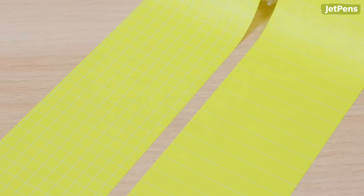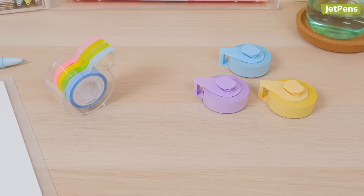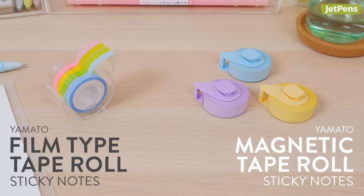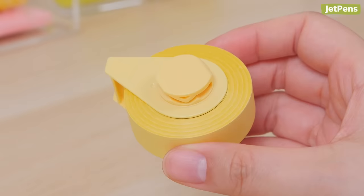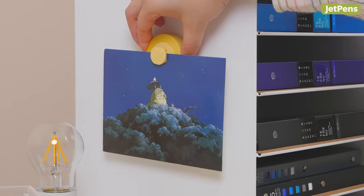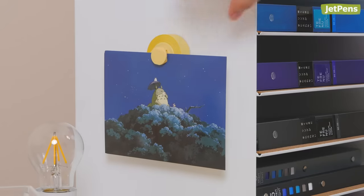Grid and line sheet styles are available. For more colors, check out Yamato's film type and pastel magnetic tape rolls. The magnetic holders feature a clip on one side for attaching to things, and a magnet on the other for sticking to refrigerators or metal shelves.